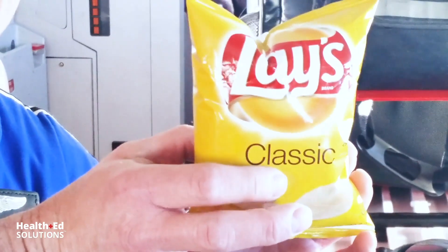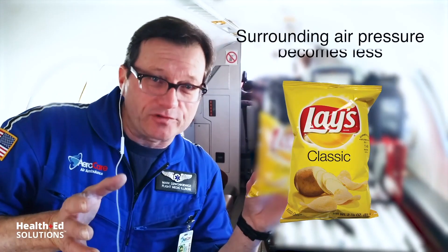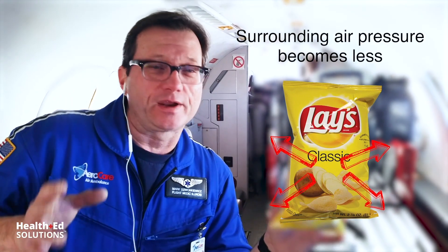Today we're talking about Boyle's Law of expanding gas. What this law says is that as we ascend, as we move upward, gas within a container is going to expand. Right now we're at 43,000 feet, pressurized to about 6,500 feet in the aircraft. If you look at this bag of potato chips, you can see how this bag has gotten nice and tight because the gas inside the bag has expanded — or more precisely, the pressure outside the bag has become less.